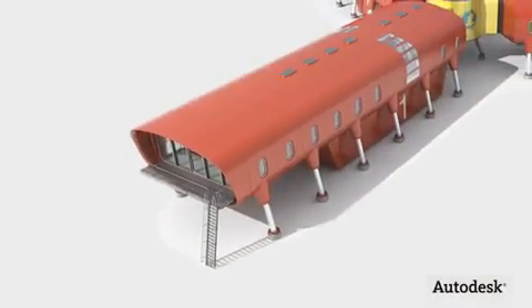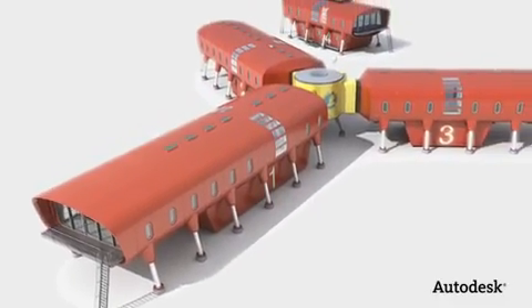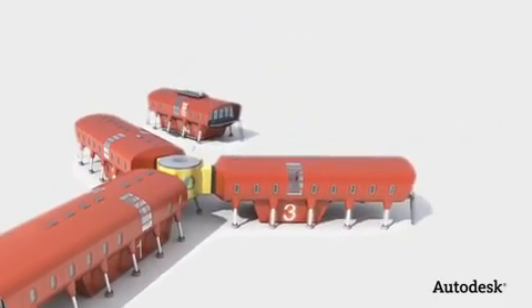Building information modeling and sustainability are really pushing the profession into a new direction than what it has been in the last decade, the last century, and so I think that the kinds of buildings and the kind of spaces architects start working with and for are going to change.